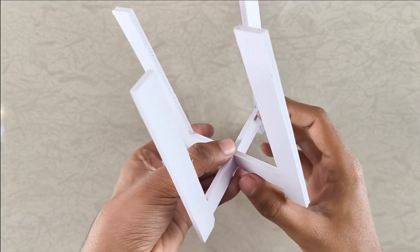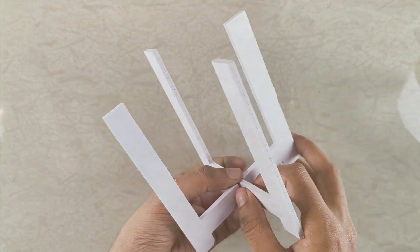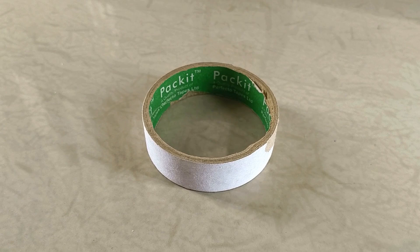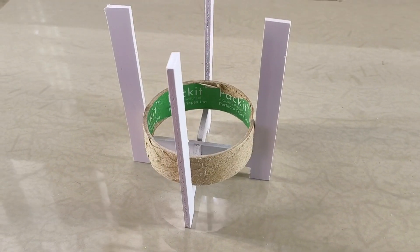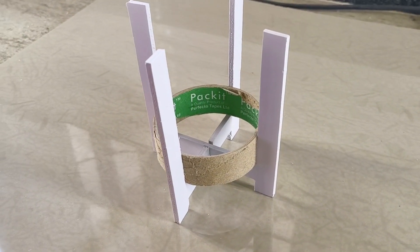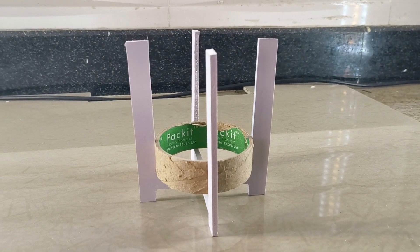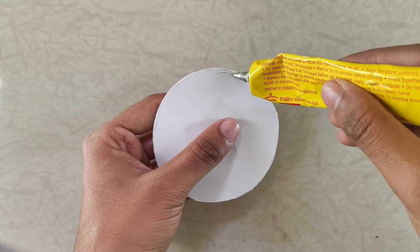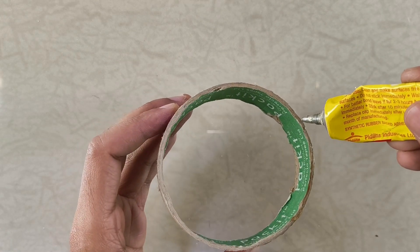For the base that houses the electronics and LEDs, I repurposed an empty roll of cellophane tape. It's important that the width of those U-sections matches the diameter of the roll so it can slide in snugly. Then I simply cut a circular disk of foam board and glued it onto the roll.